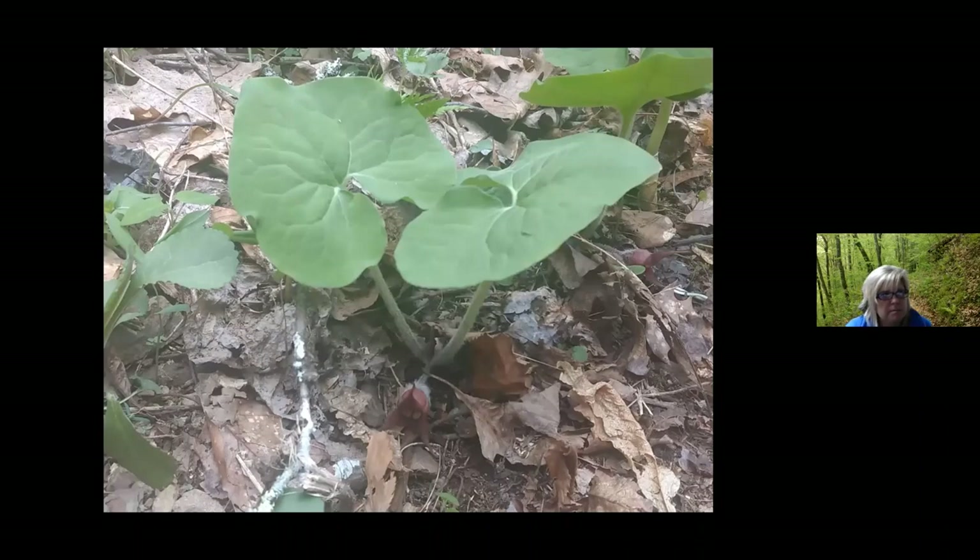Next up we have the dwarf crested iris, a member of the iris family — iris meaning rainbow. Iris is one of the Tennessee state flowers, and we actually have nine species of these that exist in Tennessee. Then there's a quite large population of ginger and little brown jugs within White Oak Sink — very prolific, rather large plants and blooms. It's a member of the birthwort family, and something really cool to see along the floor of the sink.